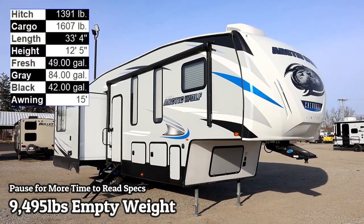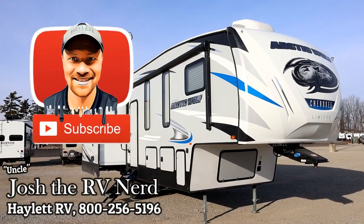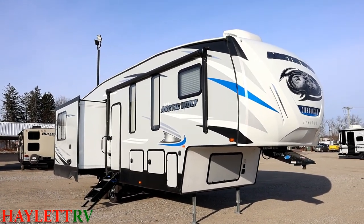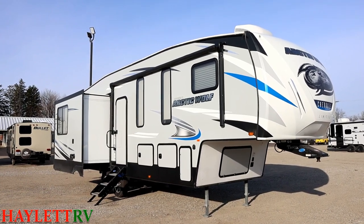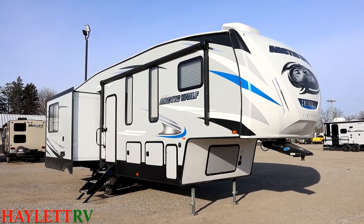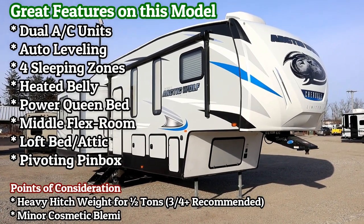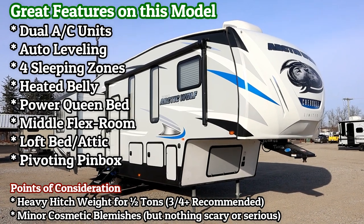9,500 pounds pretty much on the nose — a four-slide, smaller concept middle bunkhouse Arctic Wolf coming in on trade here at Halod RV of Goldwater, Michigan. Looks to be a grandparent-owned unit; they liked to bring the grandkids along. Now they got a golf cart, so they swapped it out into a Wolf Pack fifth wheel toy hauler so they could bring the golf cart and the grandkids instead of only one or the other.